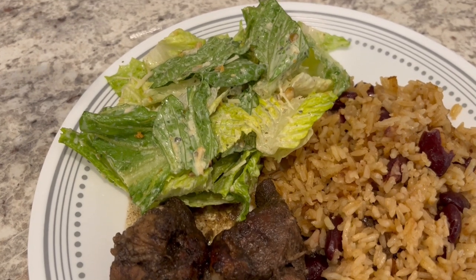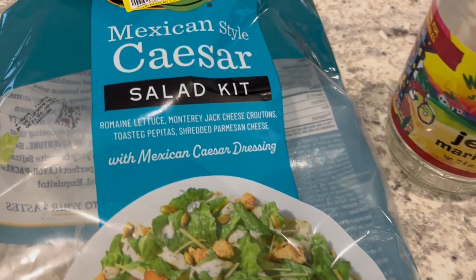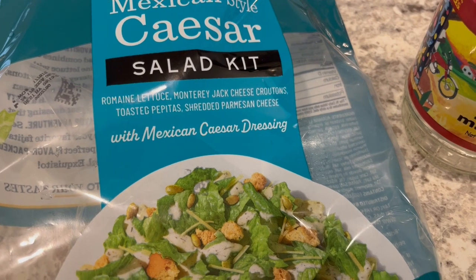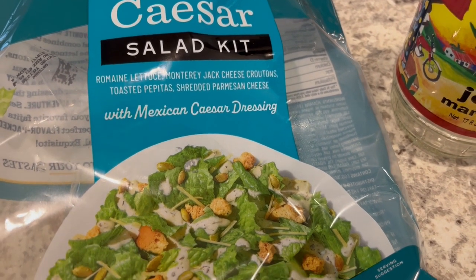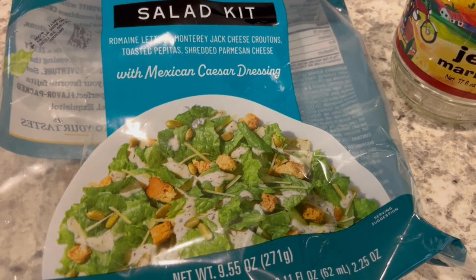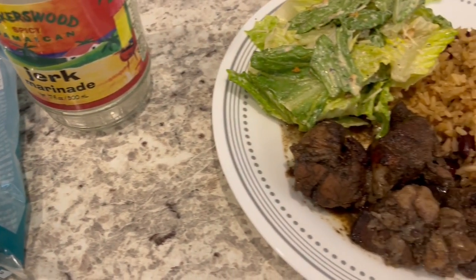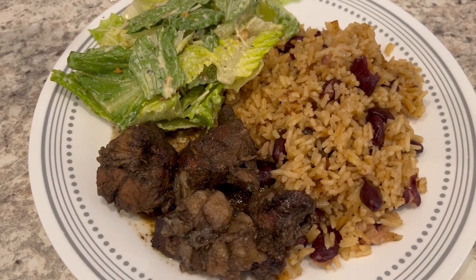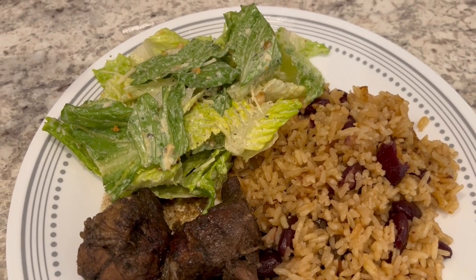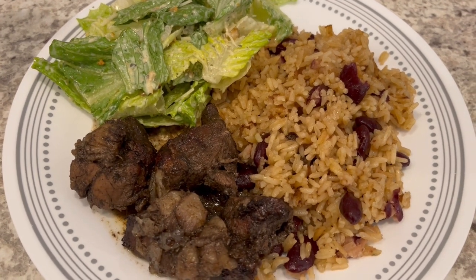We are also having a Caesar salad on the side. I got this at Kroger on clearance — it's a Mexican style Caesar salad with romaine lettuce, Monterey Jack cheese croutons, toasted pepitas which are pumpkin seeds, shredded parmesan cheese, and a Mexican Caesar dressing. I tried the dressing and didn't really taste anything particularly Mexican about it, but it's pretty good. So this is what we are having for dinner tonight and we will see y'all next time.